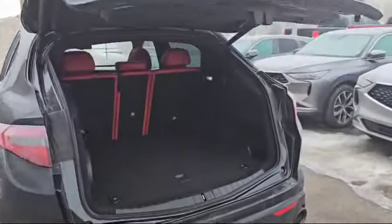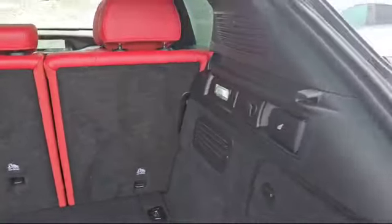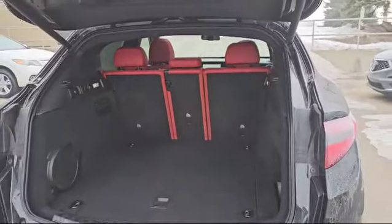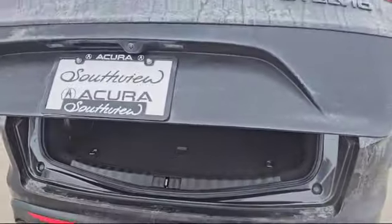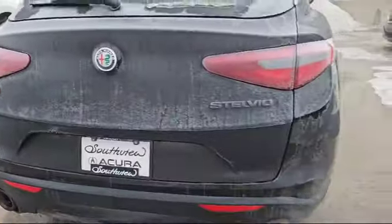The vehicle also comes with a power liftgate as you can see. This is how much cargo space you have with the seats folded up, and there are also two levers so you can put the seats down. Press of a button and they come right back up. The backup camera is hidden behind the emblem. As you can see it's a Q4 so you do have the all-wheel drive system.